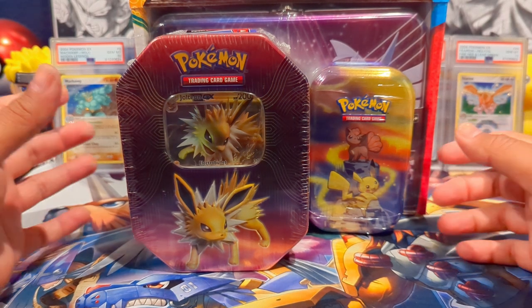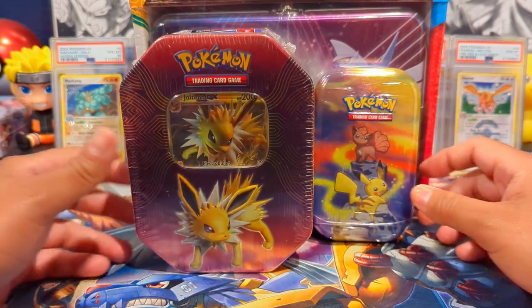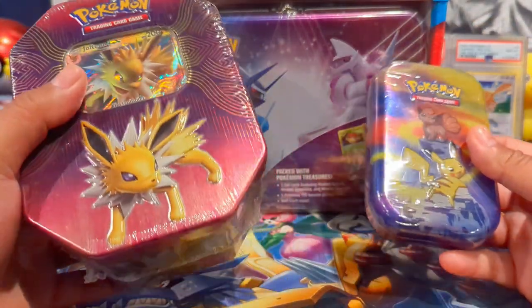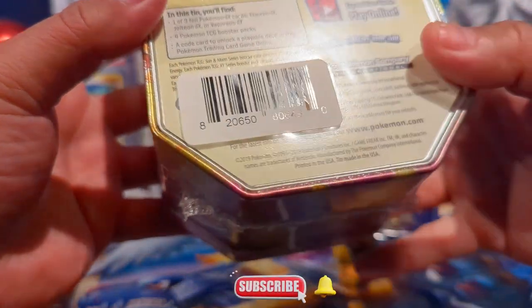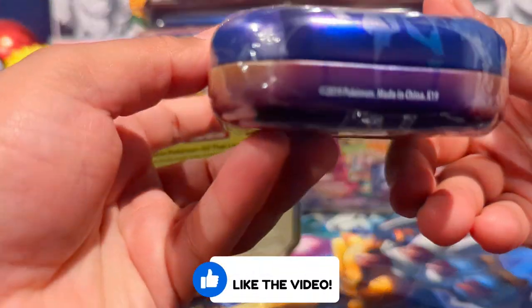What's good everybody? It's OpenBango here. Welcome back to the channel. Today we're going to be opening up some Pokemon. We have the newest Costco tin in the back here and then we have these two tins. I think they're both from 2019 — yep, 2019 right there. And this one as well.